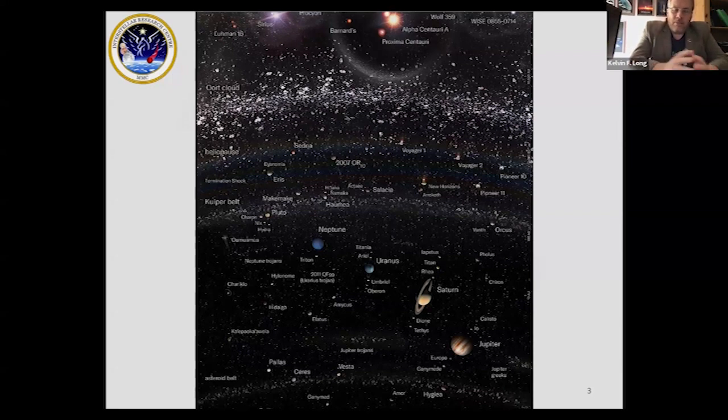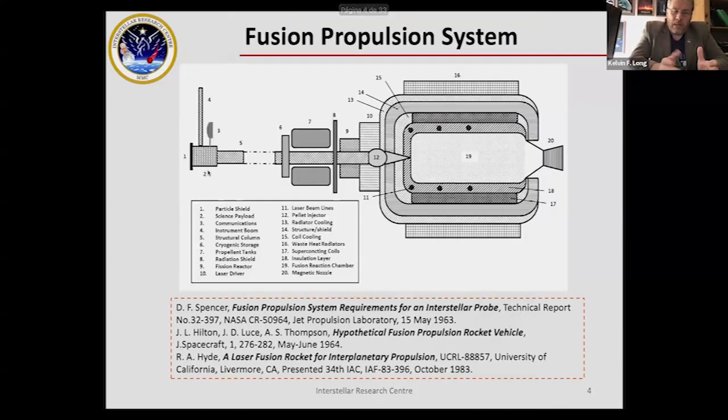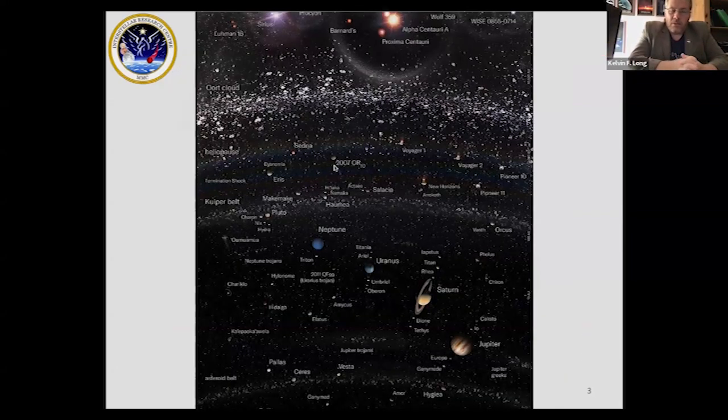The obvious existential threat is near-Earth asteroids, and if you have an advanced propulsion capability you can mitigate those threats much more easily. The current slide shows the solar system going outwards past the asteroid belt, past the Oort Cloud, all the way to the stars. My primary interest is getting humanity out into the universe — making us not just interplanetary, but interstellar.